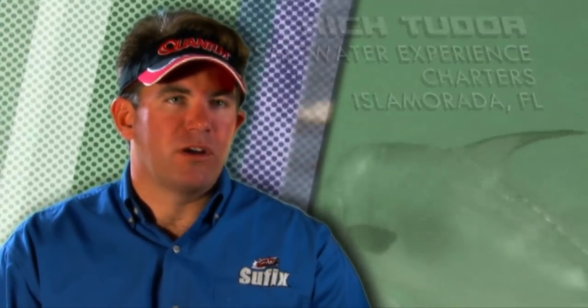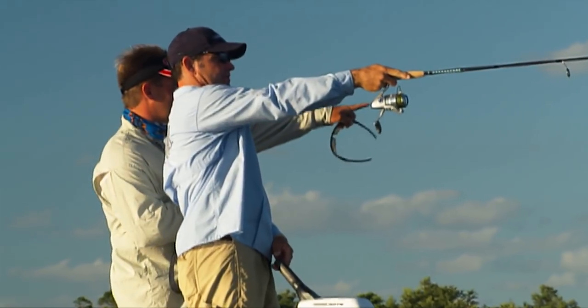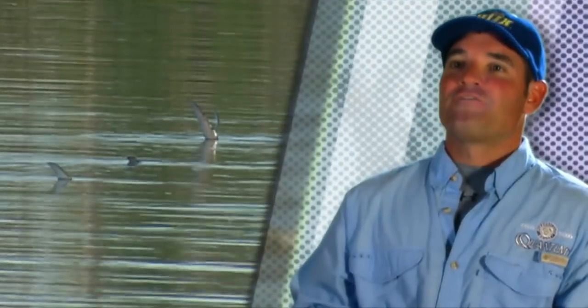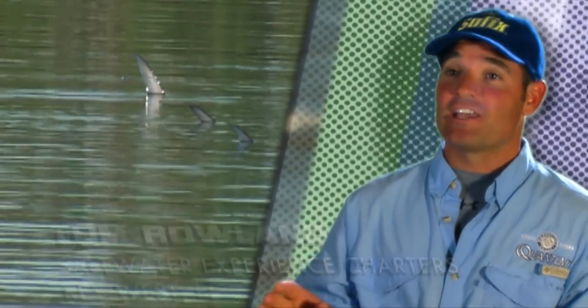The Permit is on the top of the list when it comes to game fishing in the Florida Keys in my book. One of the things I first discovered with this Permit is how to fish them when they were tailing, and it's the most exciting fishery around. I fish for Permit more than any other fish, and I've spent more time looking for them than anything else in my life.